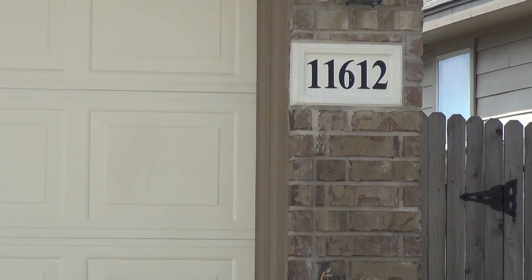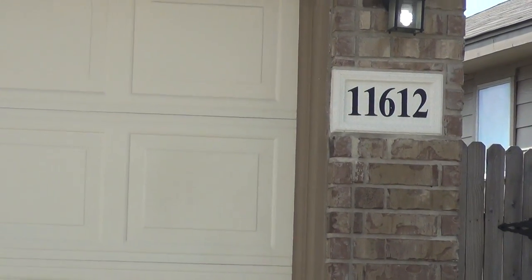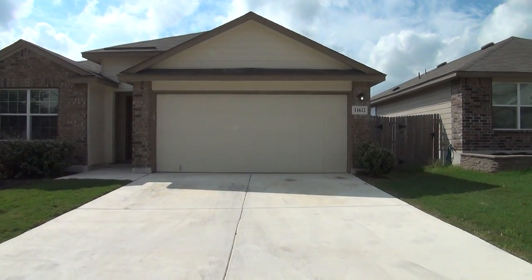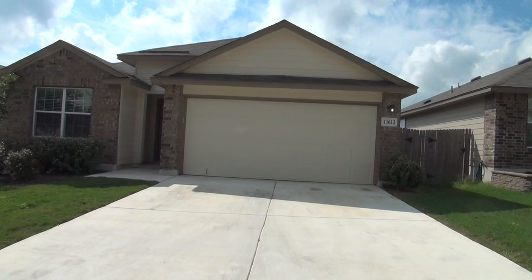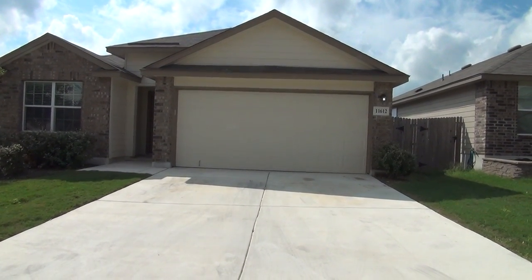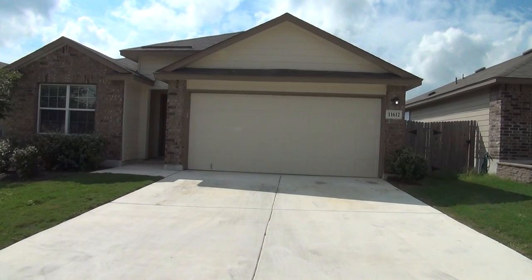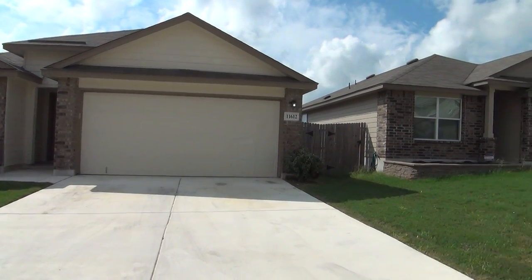I'm here at a new listing at 11612 Hidden Terrace, San Antonio, Texas 78245. This is the condition of the home as of October 2nd, 2017 at 11:30 a.m. Located in Laurel Mountain Ranch Subdivision right off of 1604, this single-story 1,652 square foot home comes with three bedrooms, two bathrooms, and a two-car garage with remotes. Let me give you a quick view of this neighborhood.